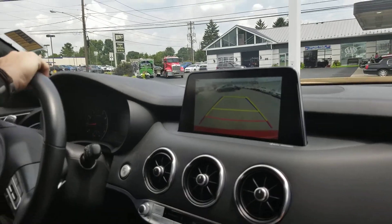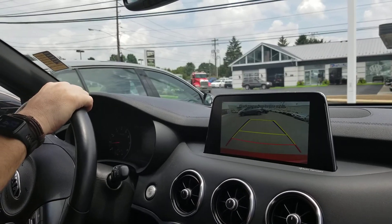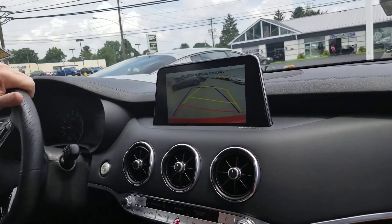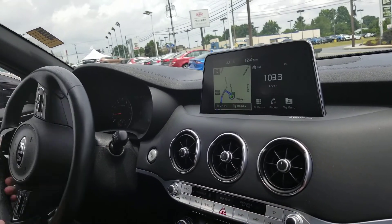Yeah, you can almost see it, I guess. Not unless it's been activated — it hasn't been turned on probably.